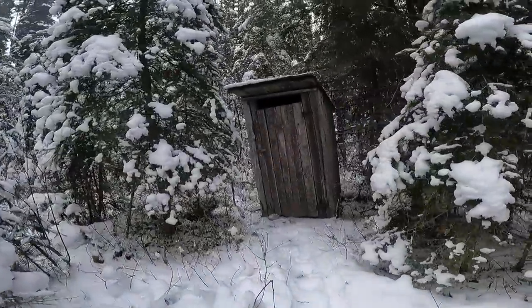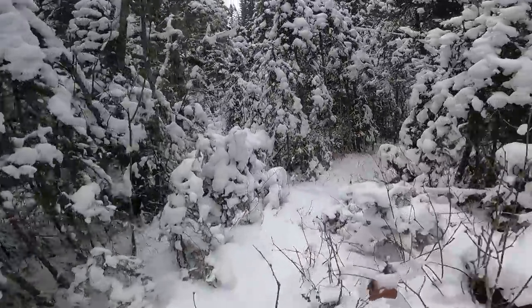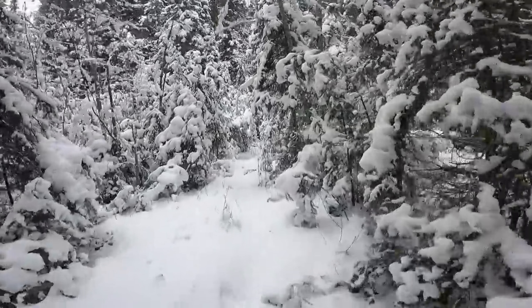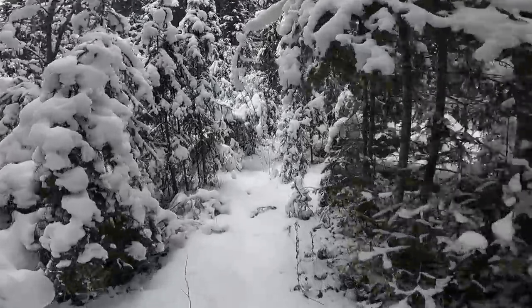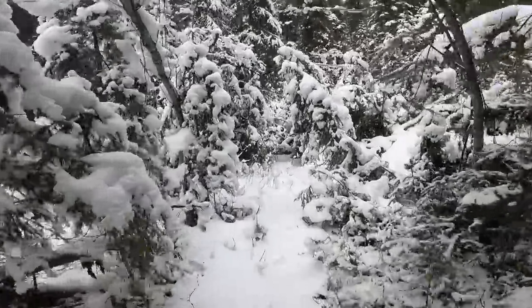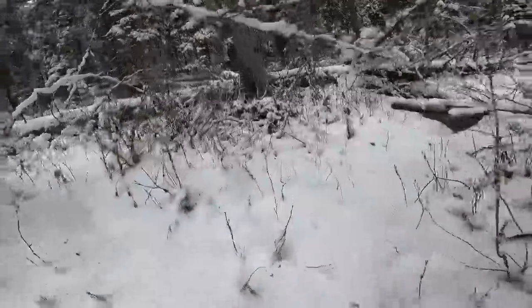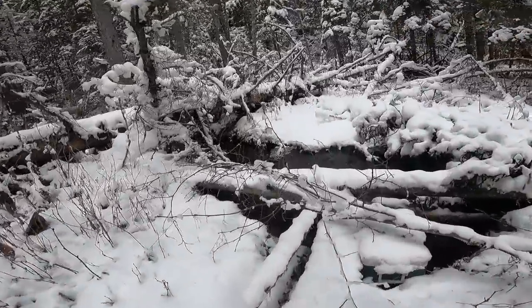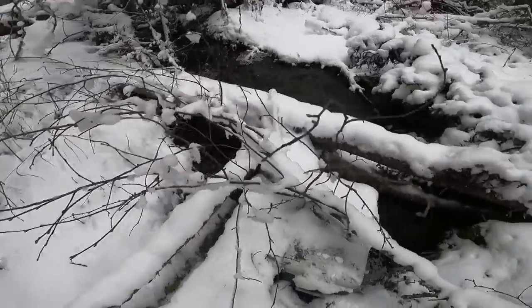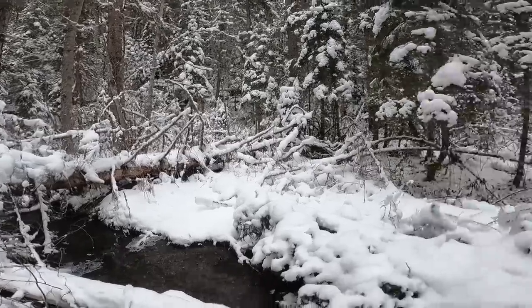Outhouse. And a trail down to the spring-fed creek, which will be open — I believe it stays open year round. So we'll have a water source. Look at that — the fridge. Yeah, good source of water.